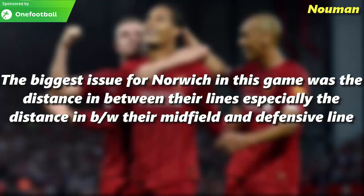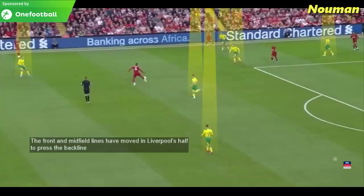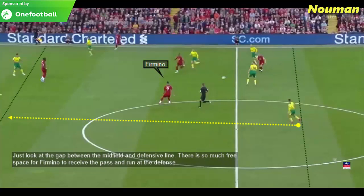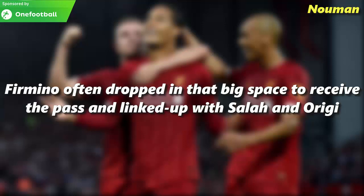The biggest issue for Norwich in this game was the distance between their lines, especially between their midfield and defensive line. The front and midfield lines moved up into the Liverpool half to press Liverpool's back line, but Liverpool were able to break the Norwich high press. Look at the distance between the lines — the defensive line is nowhere to be seen, and Roberto Firmino drops into that big space to receive the pass and start the attack. There is so much free space for Firmino to receive the pass and run at the defence.